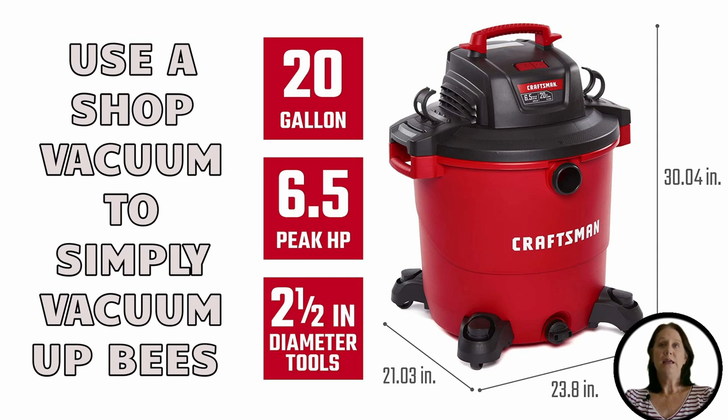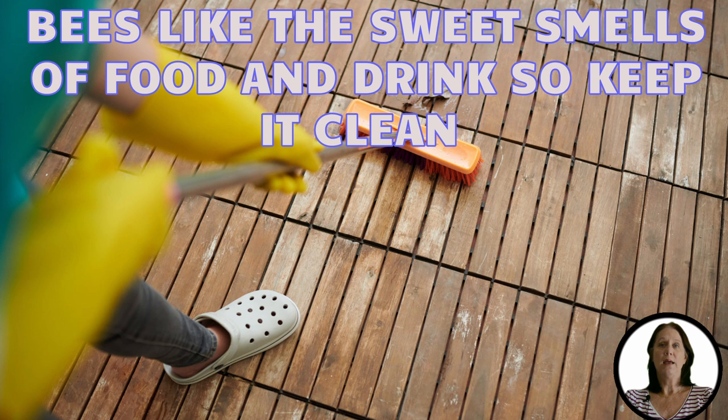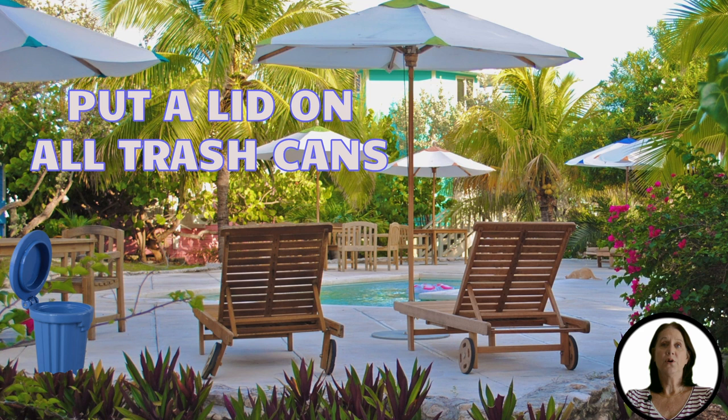Keeping your deck clean and clear is key to keeping bees away. Bees are attracted to the sweet smells of food and drink, so if there are crumbs or spilled drinks on your deck, they may be lured in looking for a snack. Clean up any spills right away with soap and water. Make sure all food items are stored properly in covered containers. Place all food in the trash can and make sure you put a lid on the trash.